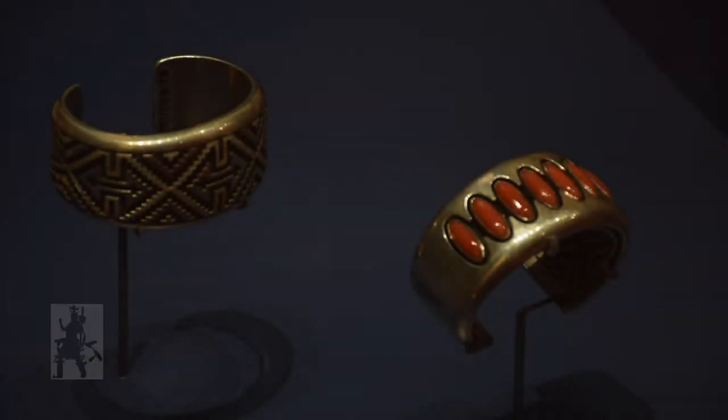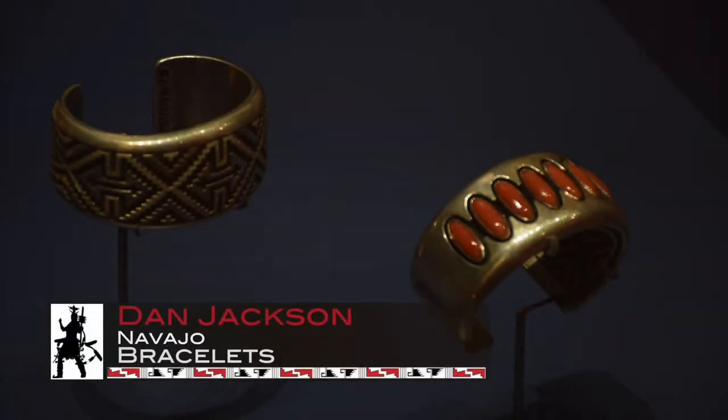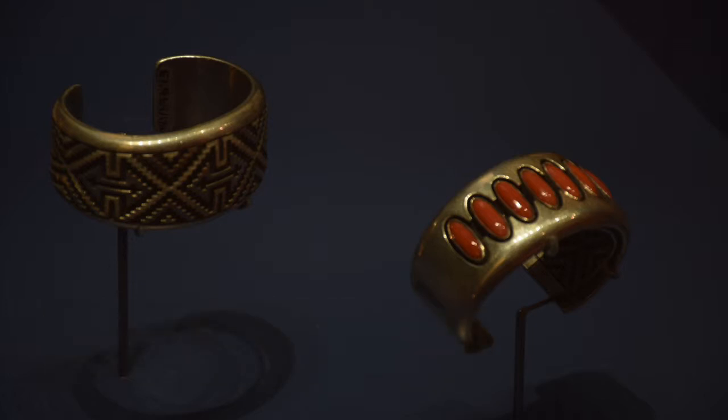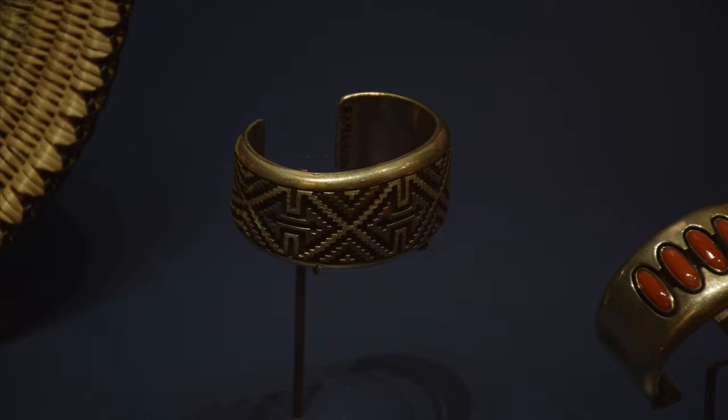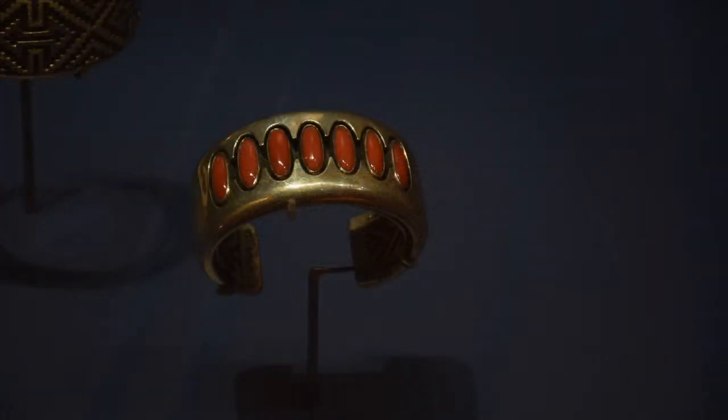This set of silver and coral bracelets by Dan Jackson are pretty stunning and are basically mirror images of each other. One has the silver overlay on the outside with coral on the inside, and the other has the coral insets on the outside with the inlay on the interior.